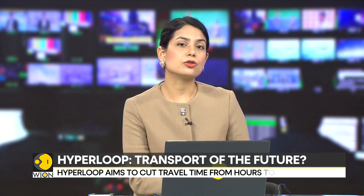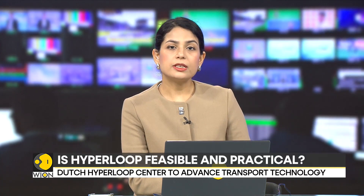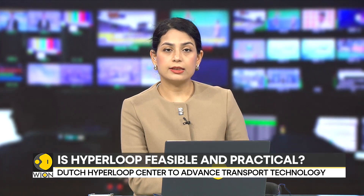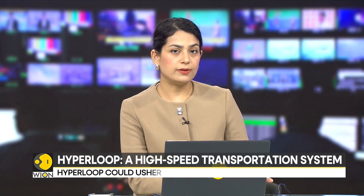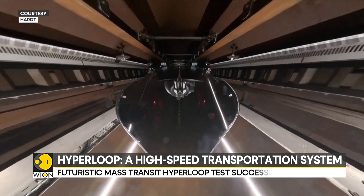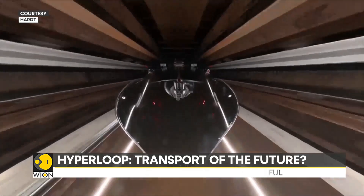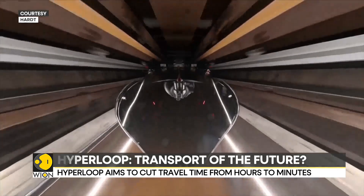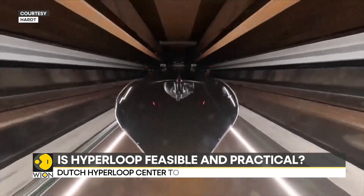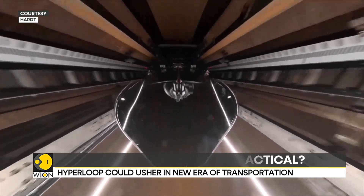Hyperloop, a potential new form of high-speed transportation system that promises to cut down travel time by hours, has reached a milestone. A company developing the technology in the Netherlands has announced a successful test for the futuristic mode of travel. The 420-meter steel tube that runs alongside a railway line in the Winspet region of northern Netherlands is the heart of the new European Hyperloop Center.